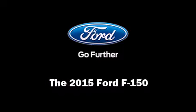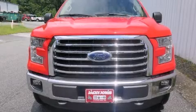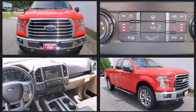Discerning drivers will appreciate the 2015 Ford F-150. It features an automatic transmission, four-wheel drive, and a refined six-cylinder engine.